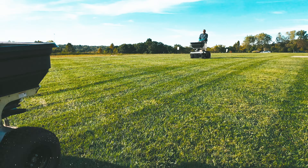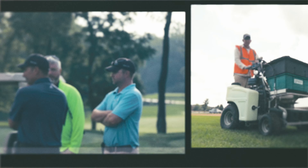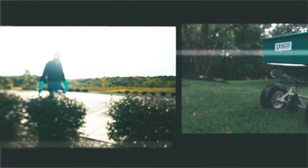Whether you're fertilizing a golf course, large commercial space, sports turf, or a homeowner's backyard, our agronomic experts will pair you with the right product to fit your job site demands.